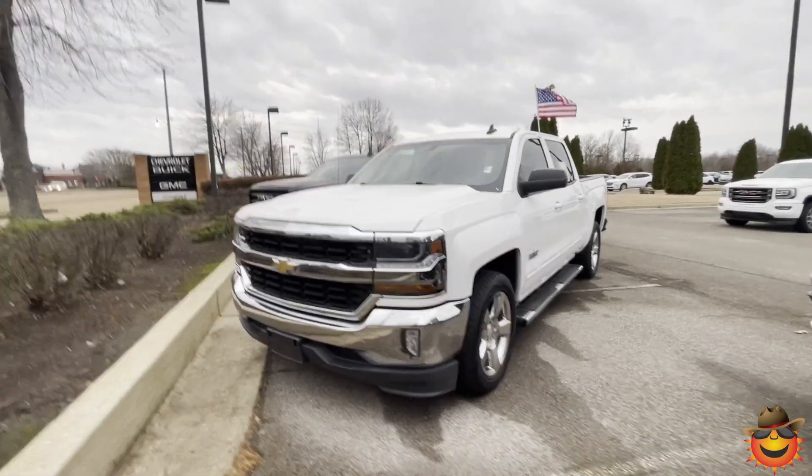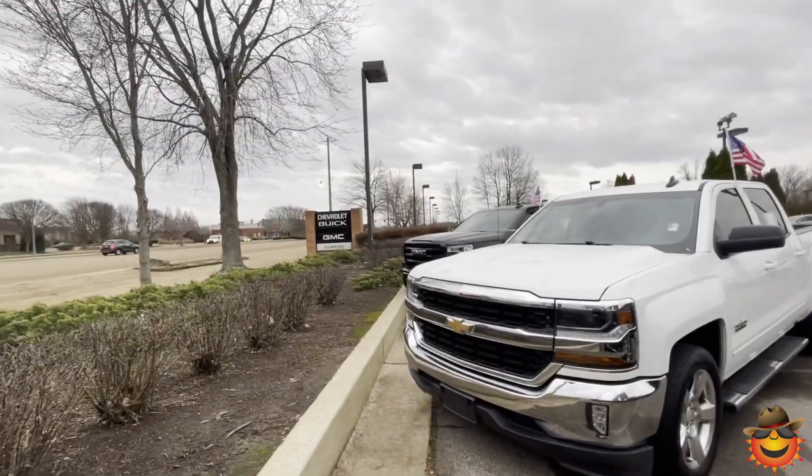We're excited to show you all about this truck. Let's check it out. Hi, this is Sean, the sales manager at Sunrise Buick GMC Chevrolet.